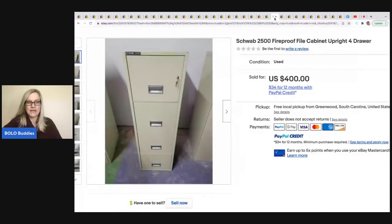This one looks like a file cabinet, but it's not just any file cabinet — this is a Schwab 2500 fireproof file cabinet, upright, four drawers. We need to be looking up file cabinets because I didn't even know there was such a thing as a fireproof file cabinet. He got it at a yard sale for $40 and sold it for $400 with free local pickup.